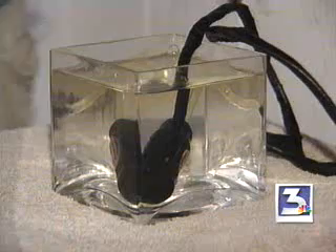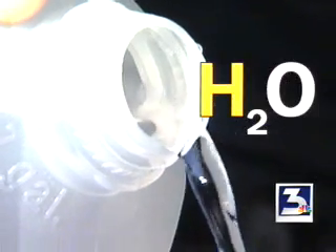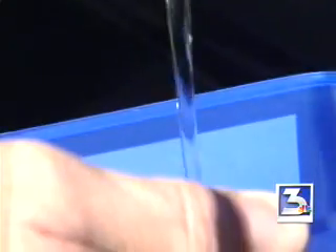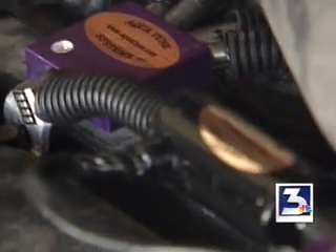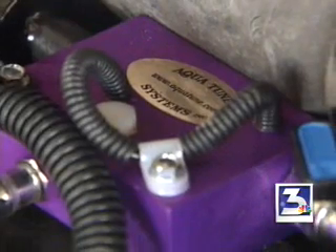Hard to believe, right? We thought so too. So the inventors of the Aquatune water injection system offered to fly into town so they could prove it. Their focus is the H in H2O. They claim their device separates hydrogen from distilled water that you can buy at any supermarket for about 70 cents a bottle. They say it happens when the water runs through their reactor, and then the hydrogen ignites in the engine. The idea is you get a better burn and more miles to the gallon.